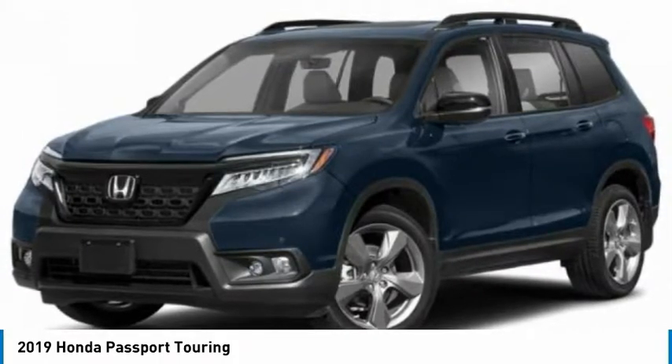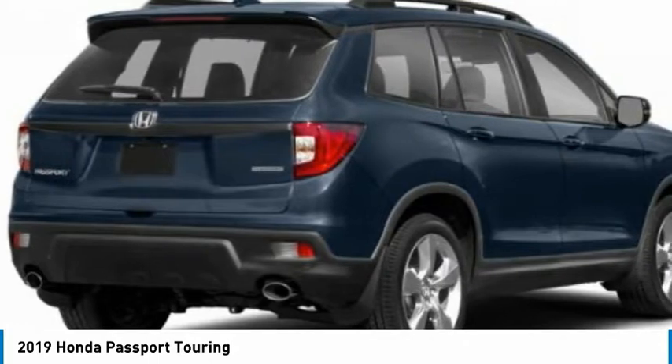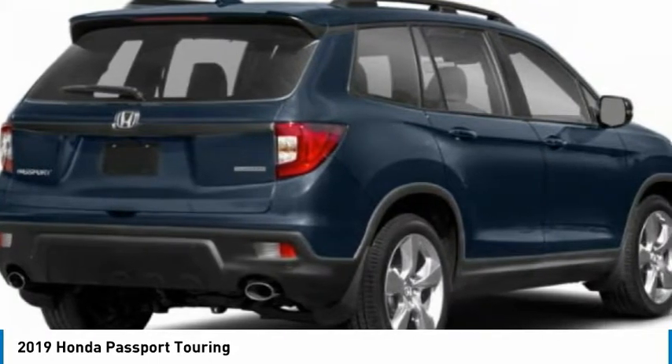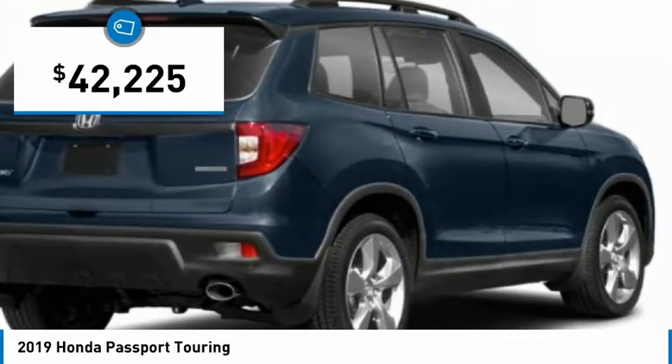The compact design lets you maneuver well through heavy traffic while still having ample space to carry most anything you need. The Passport gives you the comfort of Honda reliability and quality, and is priced below $45,000.